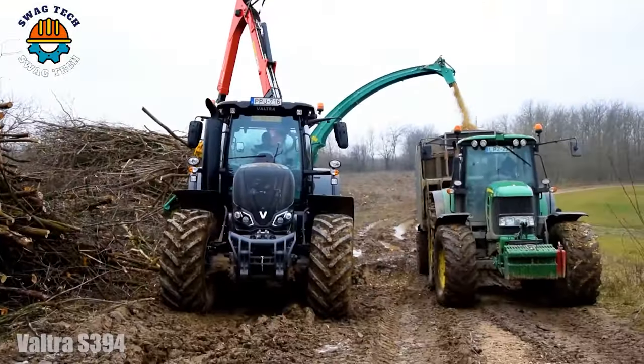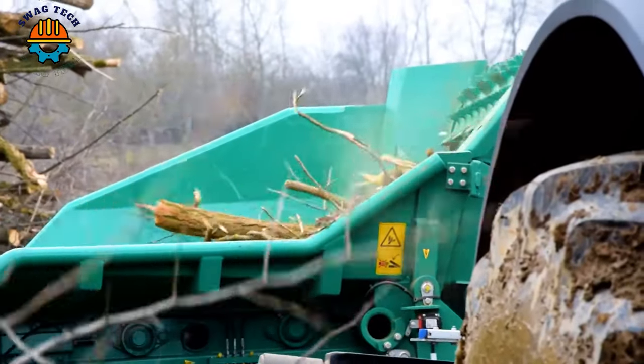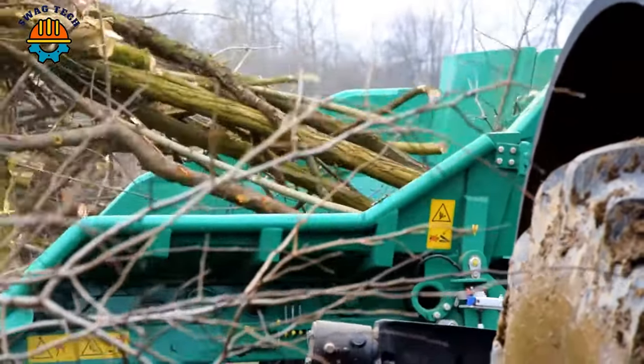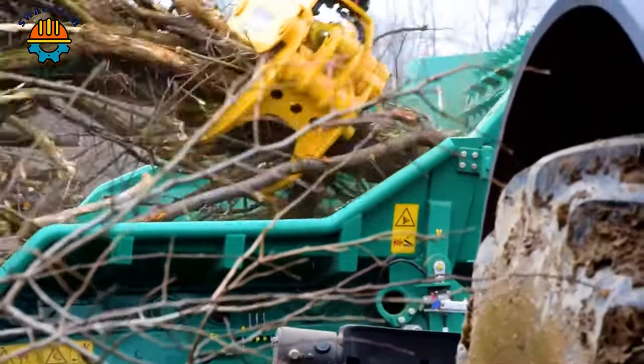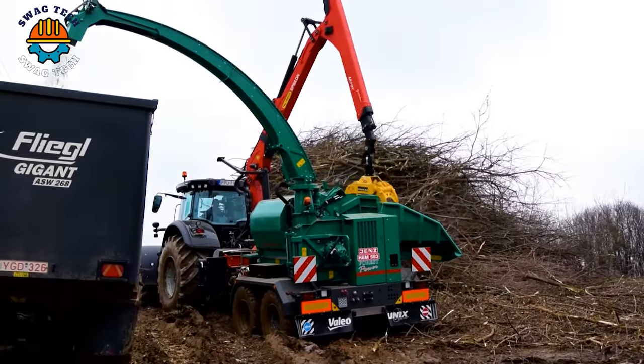The Voltra S394 tractor, combined with the Hens HEM 583 wood chipper, plays a key role in land management, quickly clearing forests and converting biomass into valuable resources.